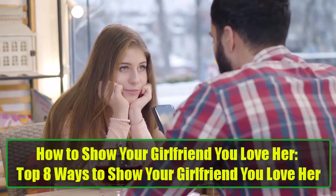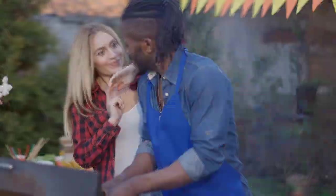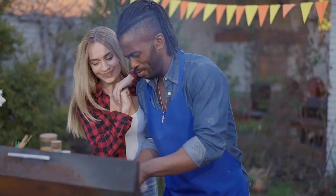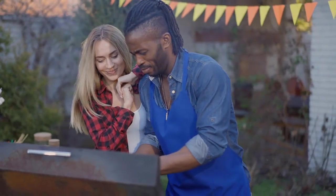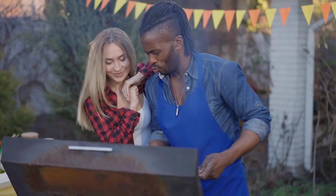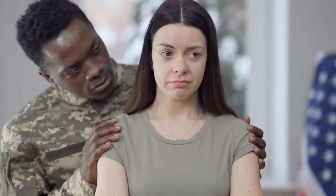How to Show Your Girlfriend You Love Her: Top 8 Ways. Love is something every relationship needs, but it's not always enough to just feel it — you need to show it too. Over time, it's easy to take each other for granted, especially in long-term relationships. The excitement and passion that once seemed to come so naturally may start to fade, and you might find yourselves going through the motions. That's when it's time to remind her just how much she means to you.